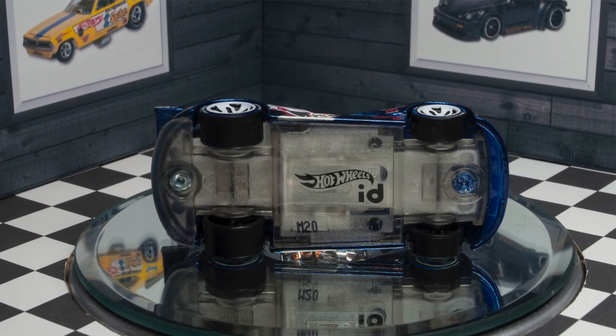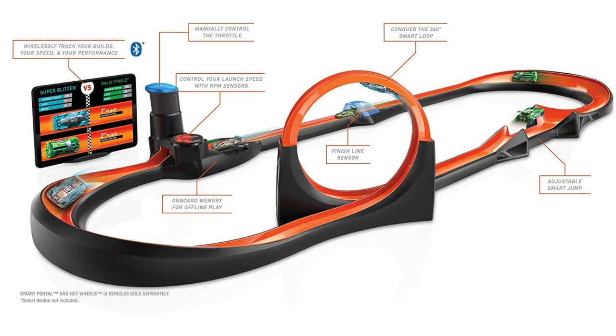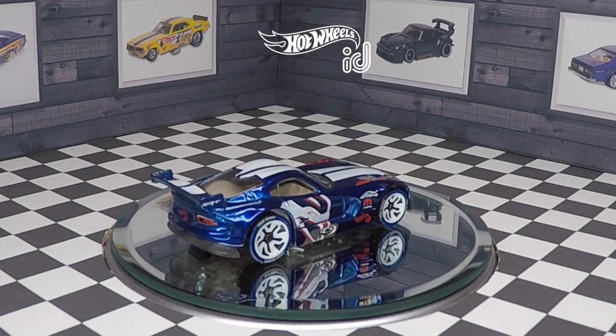Hot Wheels ID vehicles feature an NFC chip embedded in the vehicle's base. It can be used in conjunction with your smartphone or tablet with the Hot Wheels ID track, sold separately. The race portal transmits your vehicle's speed and counts laps to your smart device. You can also play interactive racing games on your smart device.